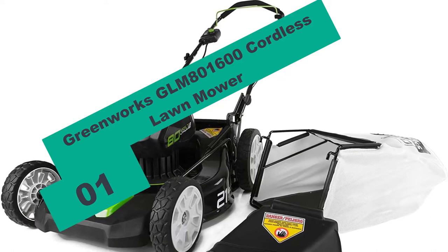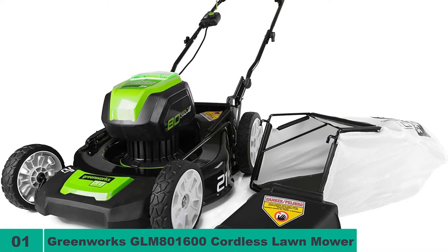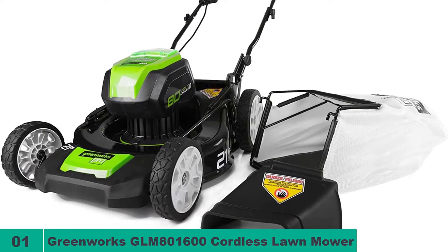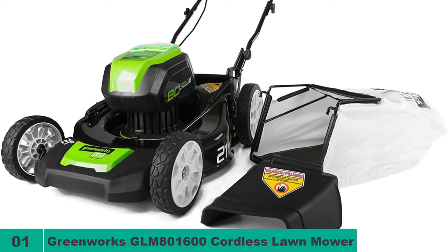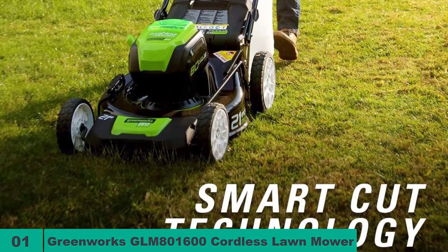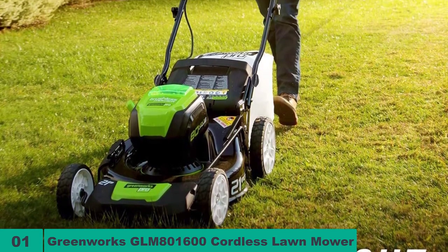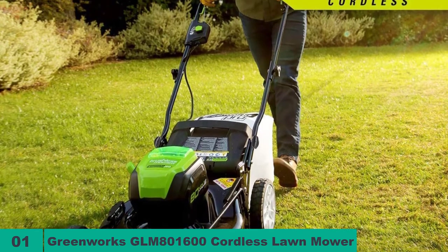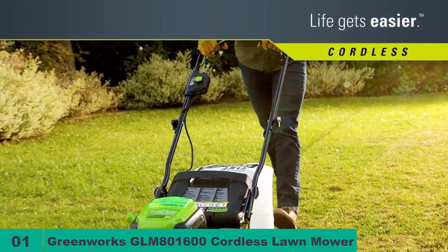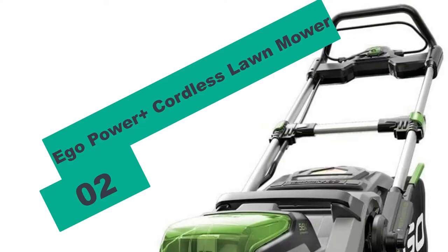Starting at number 1 on our list, we have the Greenworks GLM 800-1600 Cordless Lawn Mower. If you prefer the silent operation of a battery-powered lawnmower, the Greenworks GLM 800-1600 will be a great pick. At 80 volts, it is the most powerful battery-powered mower on our list, and it is also a super silent unit with minimal vibrations. This mower provides longer run times, up to 1 hour per charge, and uses smart cut tech to improve performance and runtime. The brushless motor provides more torque and power to make mowing a quick and easy task. It also requires minimal maintenance and has zero emissions.